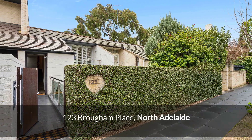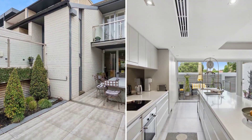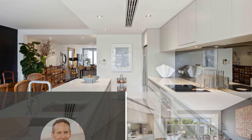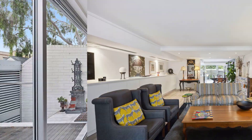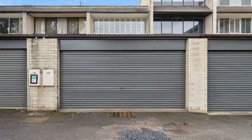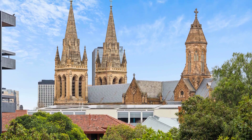Historic elegance meets modern luxury. Discover an iconic residence where historical charm and modern luxury converge. This meticulously renovated two bedroom Torrens title townhouse, expertly updated by Chris Diamantes of Genworth Group in 2009, offers the ultimate entertainer's haven with seamless indoor and outdoor living spaces. Located in the prestigious Brofman Place, this home combines North Adelaide's timeless elegance with contemporary comforts.